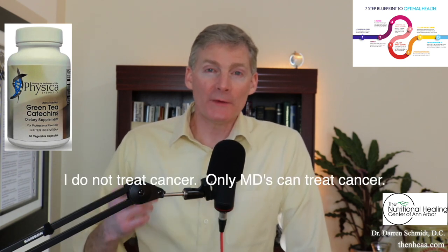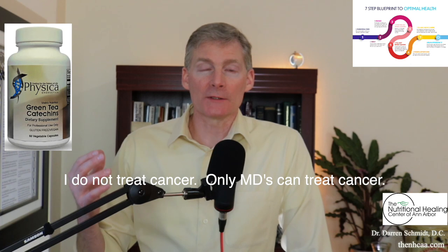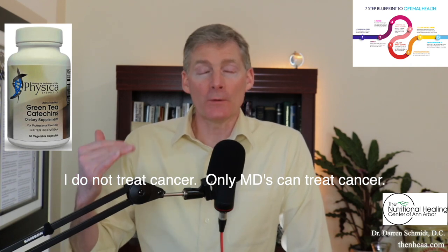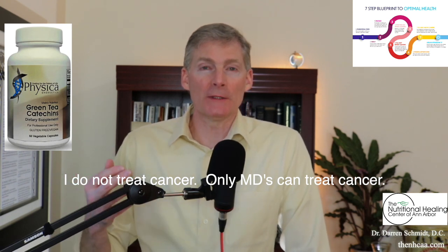Green tea catechins is a product of green tea, and if you test for green tea catechins through muscle testing, then you should typically also drink green tea. The key chemical is EGCG — there's actually a variety of chemicals in green tea and they do a variety of things, and they've been known to supposedly help people live longer. I frequently use it to block biochemical feeding pathways for cancer. Research shows a variety of different cancers will feed in different ways, and some of those pathways are blocked by EGCG or green tea catechins.